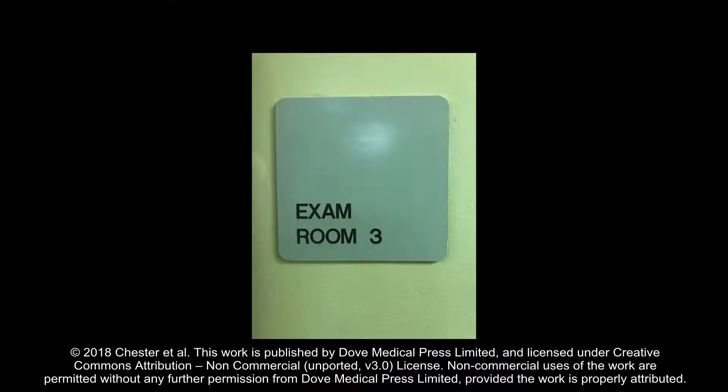Many times, when a patient is diagnosed with diabetes, it is in their primary care physician's office. The physician or healthcare team in that office has direct contact with the patient and can provide them with the proper diabetes education.